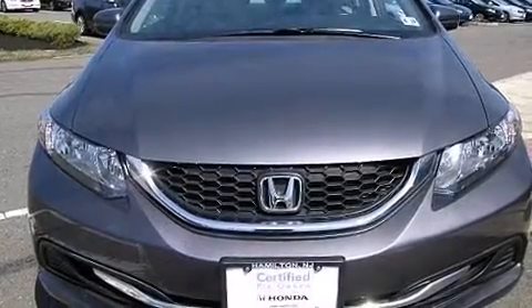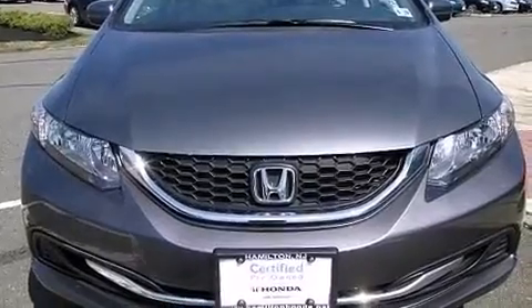The 2014 Honda Civic. This four-door, five-passenger sedan still has less than 15,000 miles.